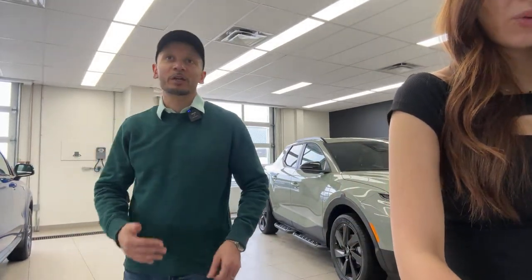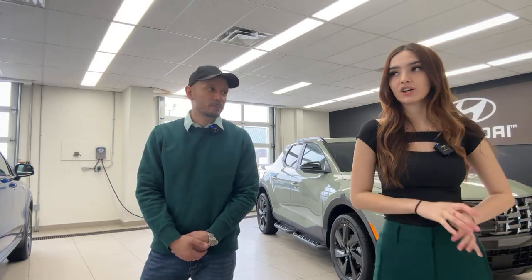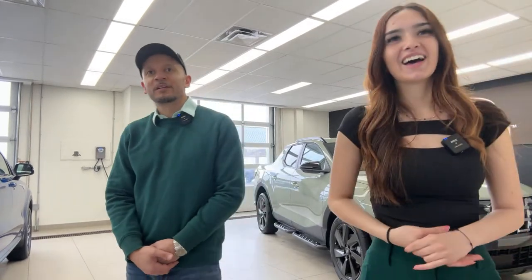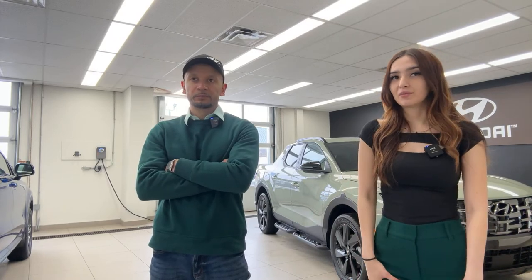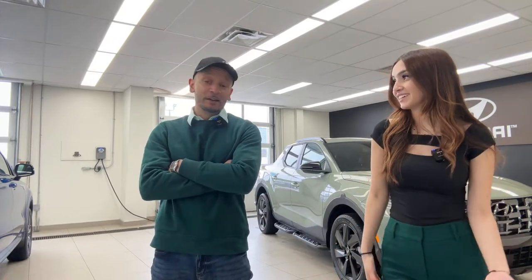Regarding Kia Niro EV deliveries — we're actually getting our very first one at the end of this month. These are the Niro EVs from Kia Canada's pre-order event, full factory-placed orders. We're really excited and got a fair allocation at our dealership. On EV9 pricing — we genuinely have no insider info beyond what's publicly available through photos and seating configurations.